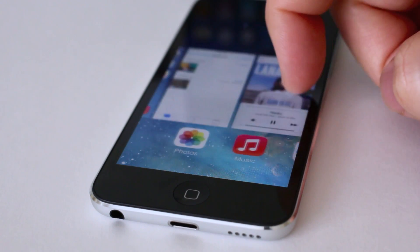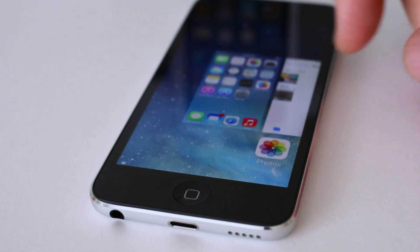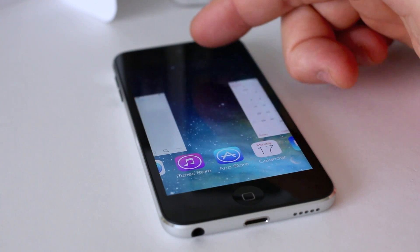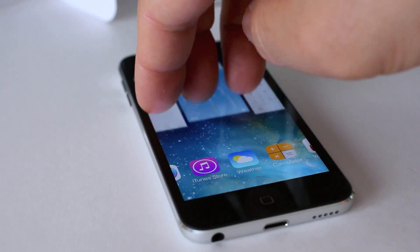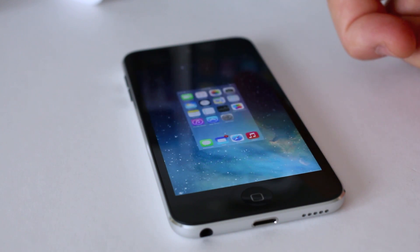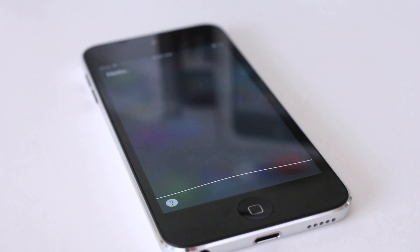Multitasking is the same — double tap the home button — but now it gets a visual flair that's very Palm WebOS-like, which I really like. You can flick up with one finger to dismiss apps, or use two or three fingers at once to swipe multiple away. You can also switch between them easily. No real functionality change, but the visual flair is definitely welcome.